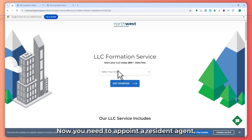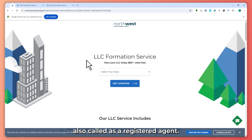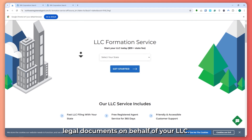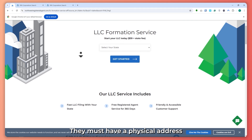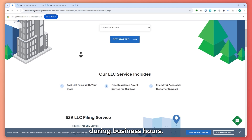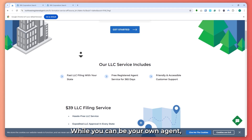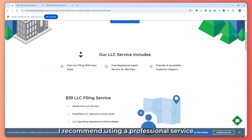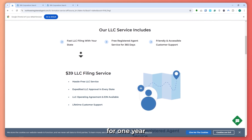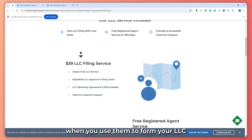You need to appoint a resident agent, also called a registered agent. This is someone who will receive legal documents on behalf of your LLC. They must have a physical address in Massachusetts and be available during business hours. While you can be your own agent, I recommend using a professional service like Northwest Registered Agent. They provide this service for free for one year when you use them to form your LLC.